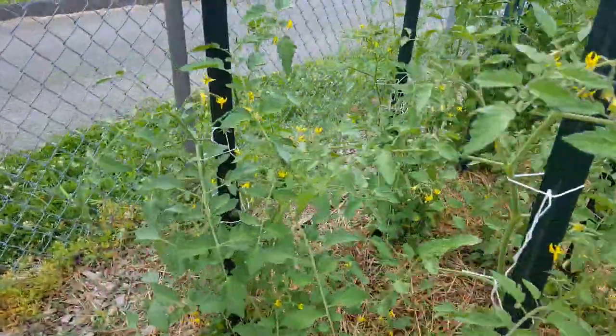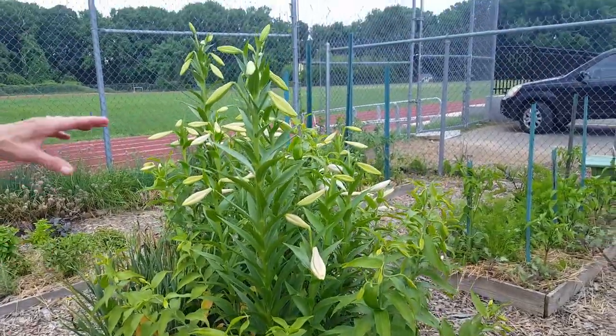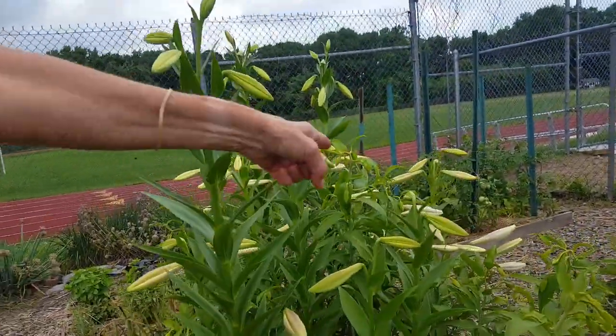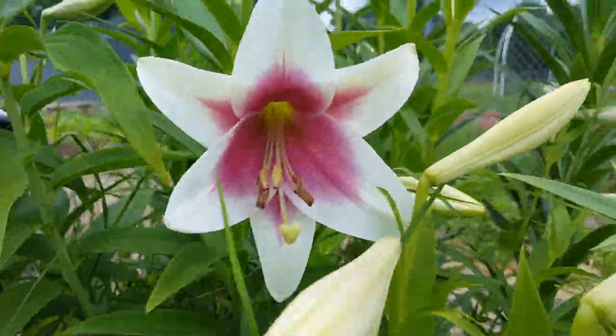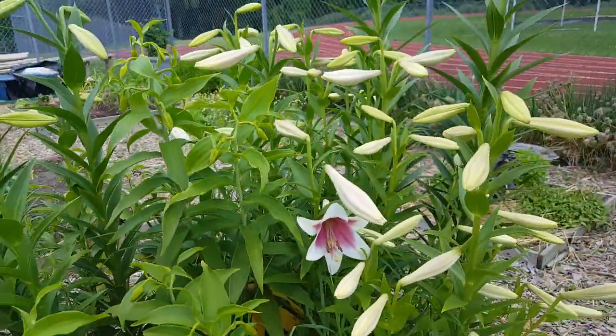These are all flowers behind you, Tara. We have one lily that just opened — right over there, it looks like a trumpet. In another four or five days it will be covered with blooms.